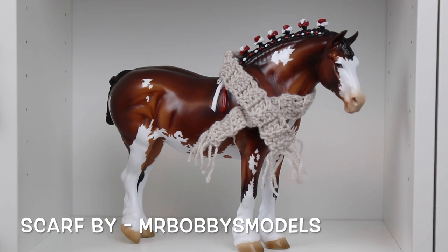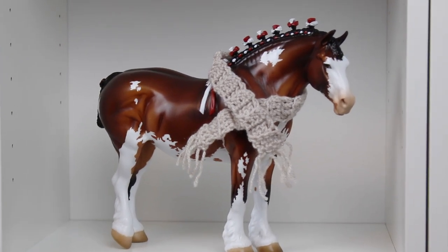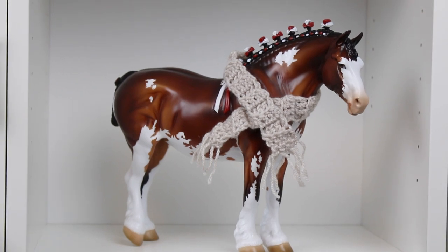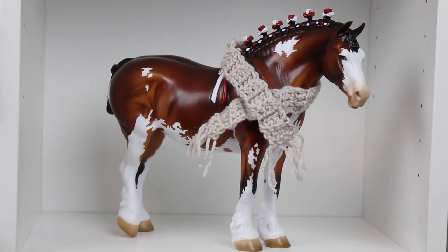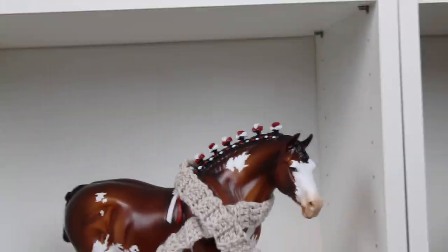Here she is in her adorable little scarf from Mr. Bobby's Models — she's so cute. Overall I'd rate this girl a solid infinity out of 10. She is so beautiful. I've wanted one like this for so long. She could possibly be my favorite bunny, but Kicker is always gonna hold that spot because Kicker was my first bunny. Kicker will always be the queen of the bunnies, but this could be the princess — Princess Peppermint.